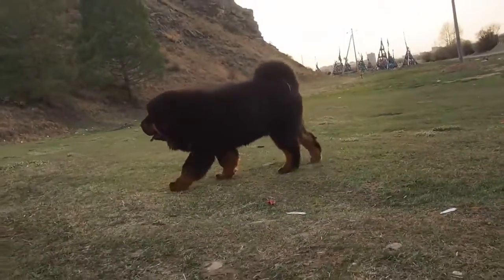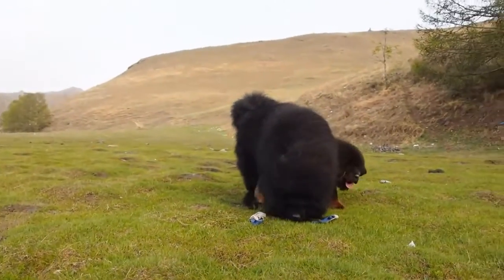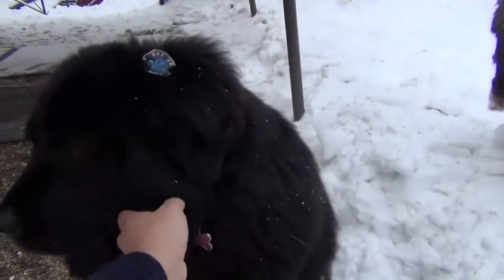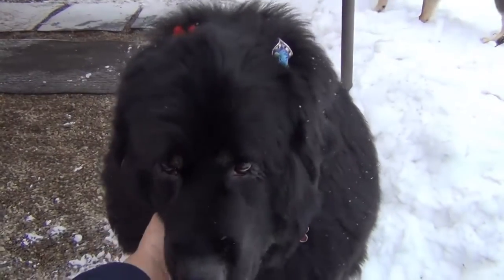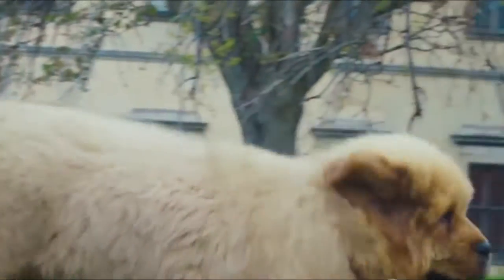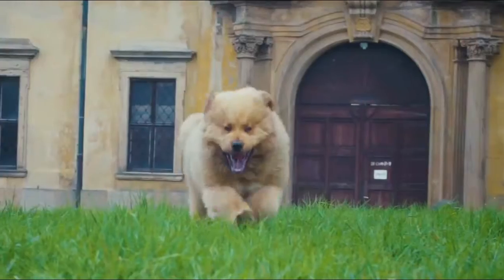There are basically two types of Tibetan Mastiffs. One of them is the Dokhai. These breeds were used by the nomads to protect their family and flocks, and were also used to protect villages. The other type is the Sankai, which were used to protect Buddhist monks and monasteries. The Sankai type of Tibetan Mastiff is larger than the Dokhai.